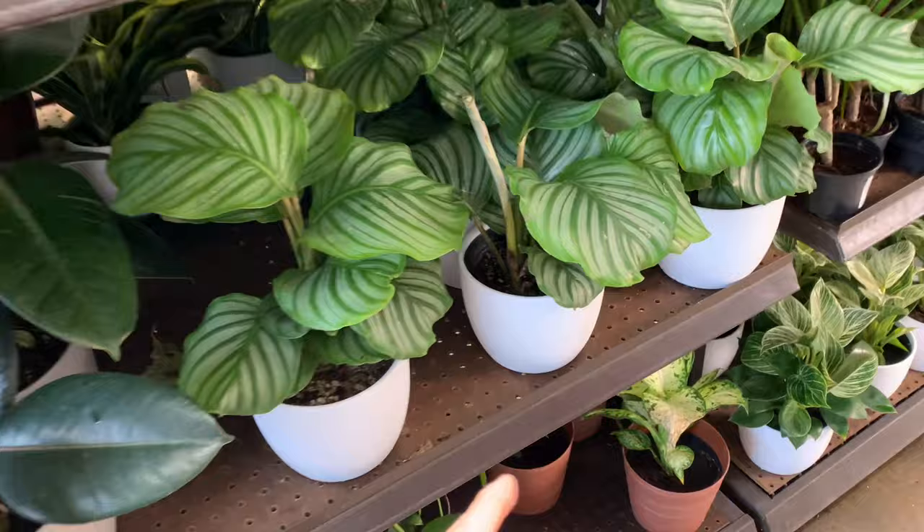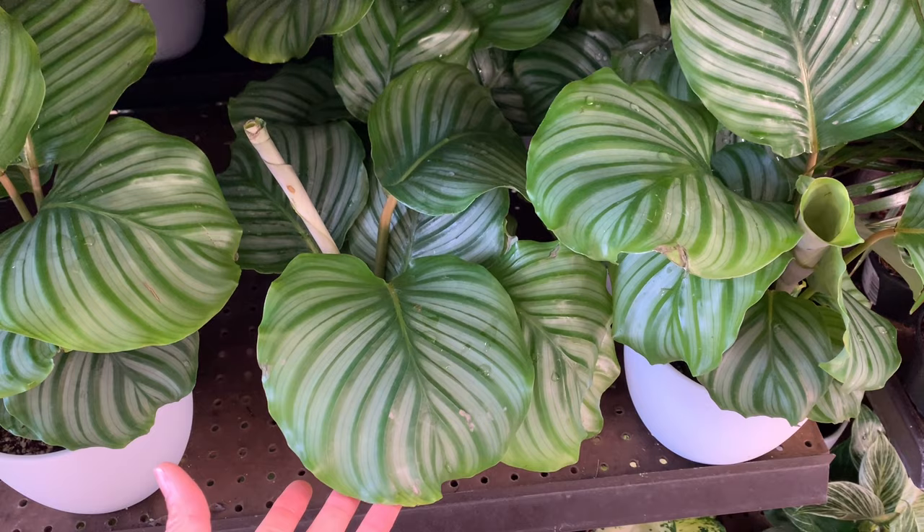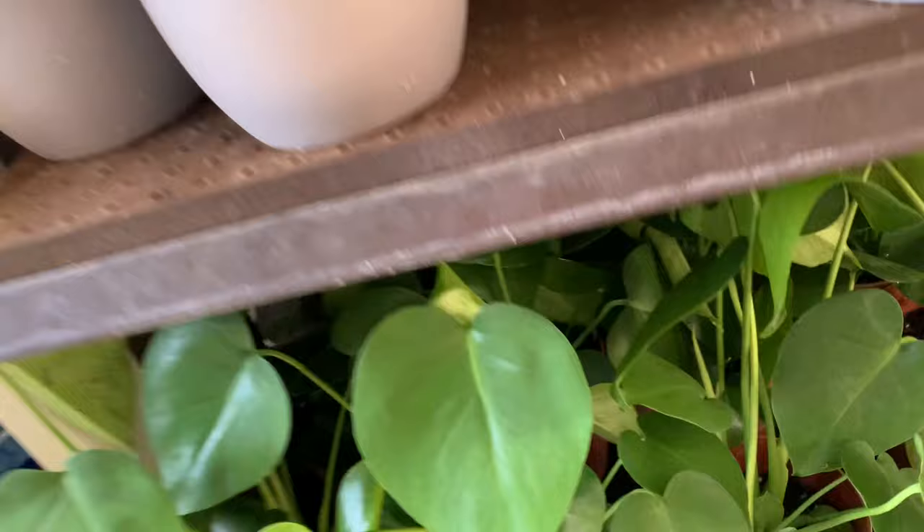This Calathea again - the orbifolia. This plant is really a shady kind of plant, you need to put it in the shade. Not shady - the shady shady! I'm laughing at the shady part there.